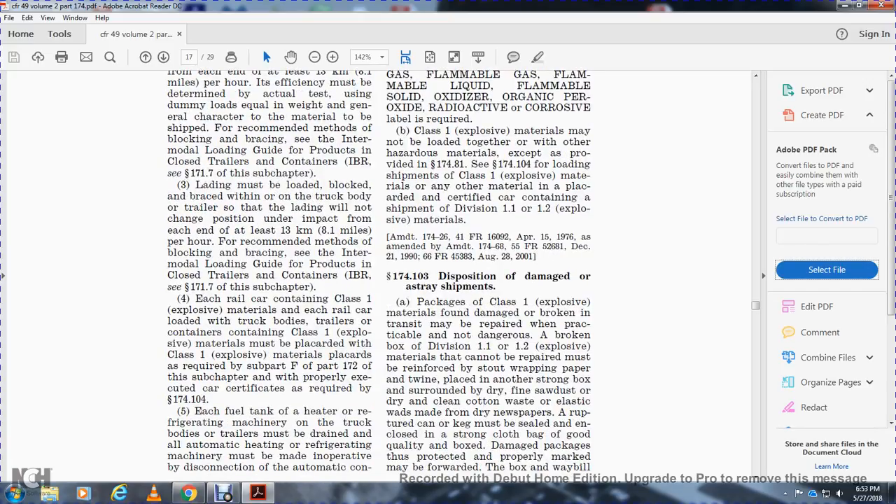Each trailer or container containing Class 1 explosive materials, and each railway car with a truck body, trailer, or container containing Class 1 explosive materials, must be placarded with Class 1 explosive material placards as required in Subpart F of Part 172 and properly certified with car certificates as required in 174.104.